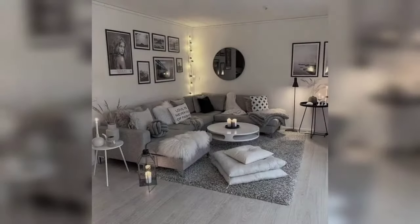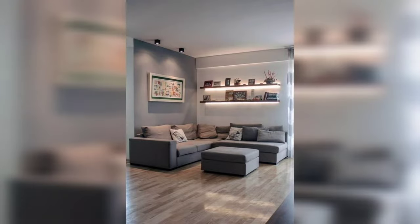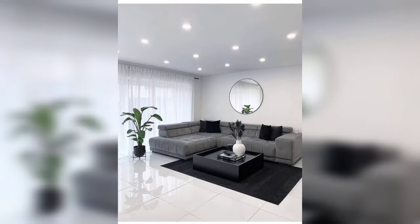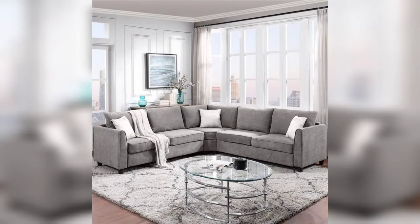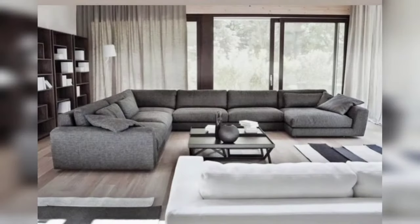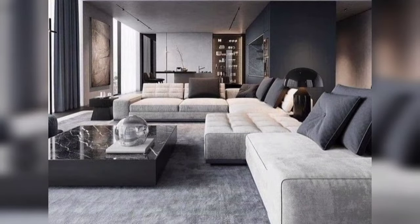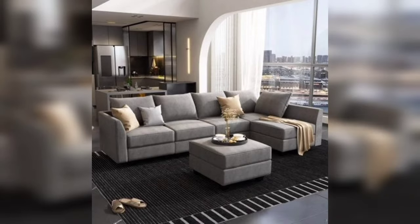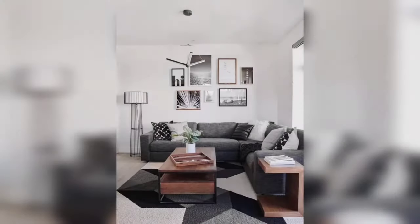There are many different shades of gray, which means that gray can suit any style of room. Large or small living rooms benefit from gray styling, whether you are into Scandi, mid-century, luxury, or modern styling. There is a great design idea for you.